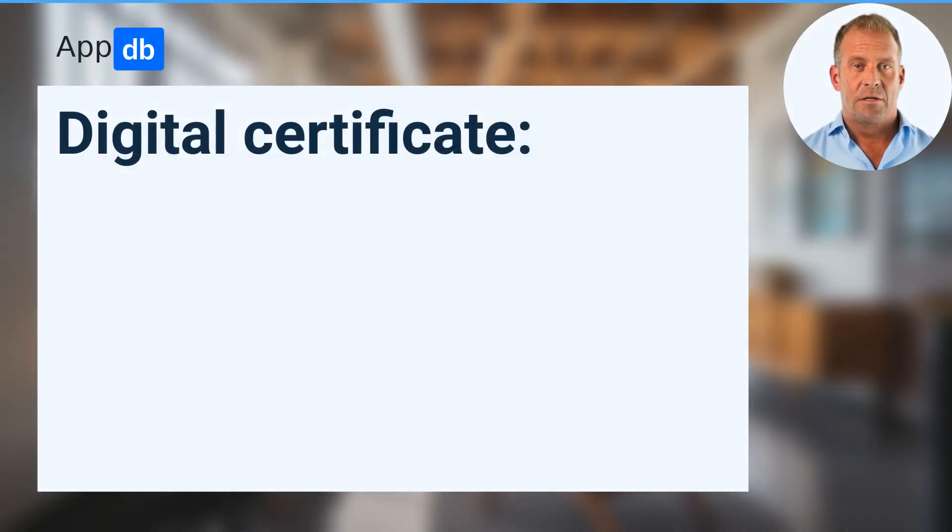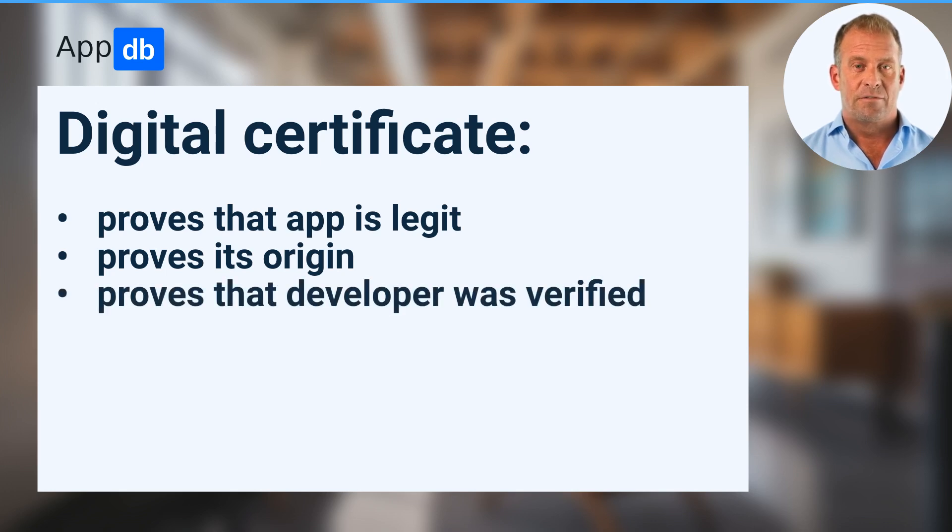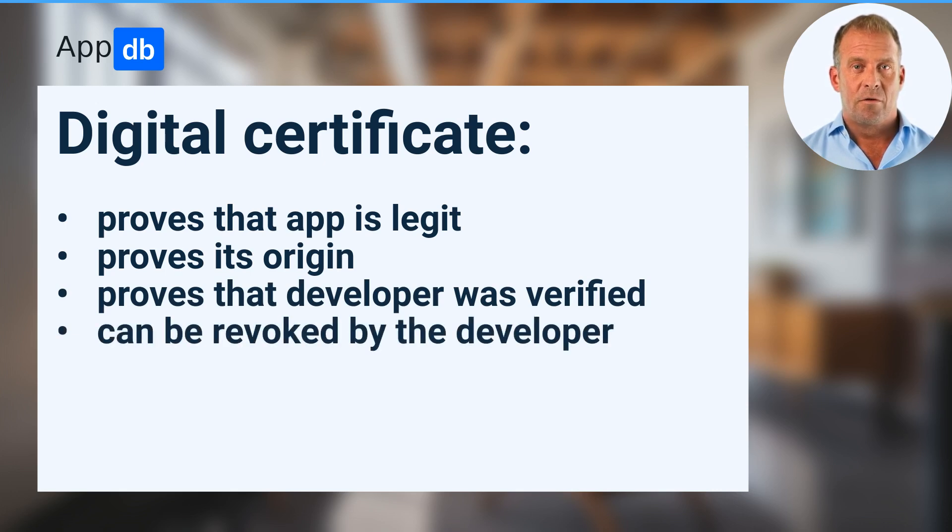A digital certificate ensures that the app is legit, proves its origin, and if it was issued by a trusted certificate authority, proves that the developer was verified. It can also be easily revoked by the developer if their software was compromised, or by the certificate authority in the same case. This is how security works across all modern operating systems.